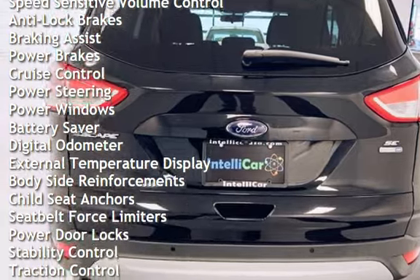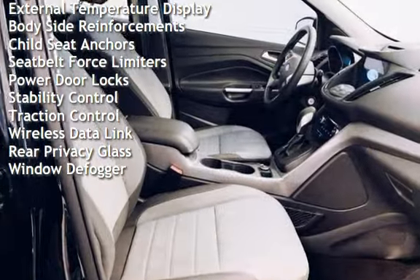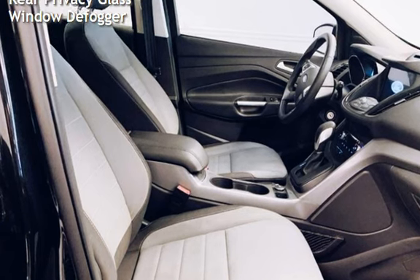Additional features include braking assist, power brakes, cruise control, power steering, power windows, battery saver, digital odometer, and external temperature display.